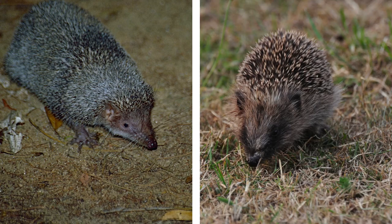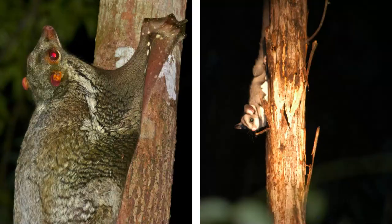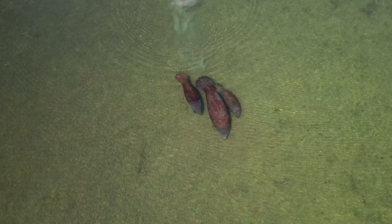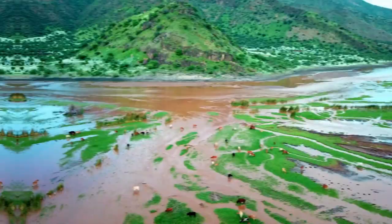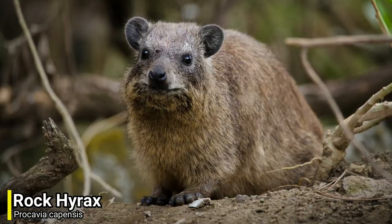There are some great examples of convergent evolution, as it can easily be seen with tenrecs and hedgehogs, hummingbirds and hummingbird hawk moths, and flying lemurs and sugar gliders. Strangely, there are some animals on this planet that seem to have nothing in common yet are closely related to each other. In this video I will be going through just a few of these examples, as I will be going through 6 animals you didn't know were related.